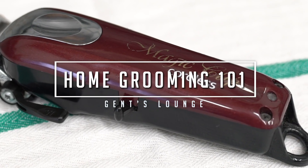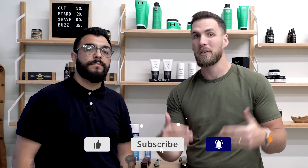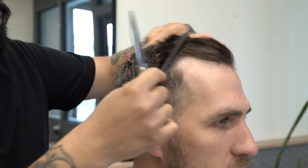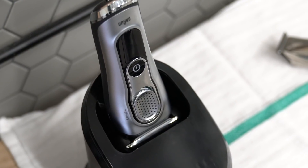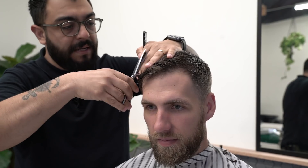Welcome back to Gents Lounge. I'm George, this is Alex — we're at his barbershop, Service and Supply, in the Arch District of Los Angeles. Today we're talking about the best at-home grooming tools. This conversation came up because I was in the barber chair and I saw Alex using the Braun Series 9, which is a consumer product, and I wondered: is there a huge difference between professional and consumer goods, and what is the best kit for home use?